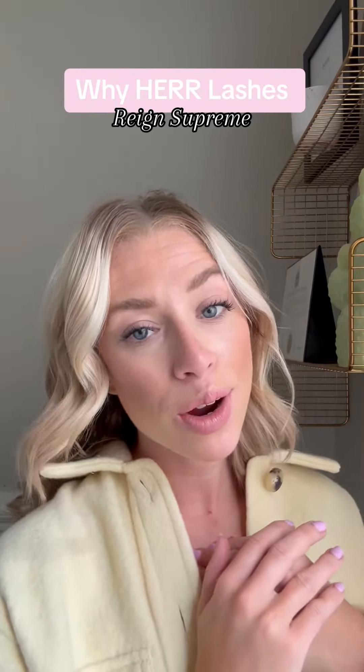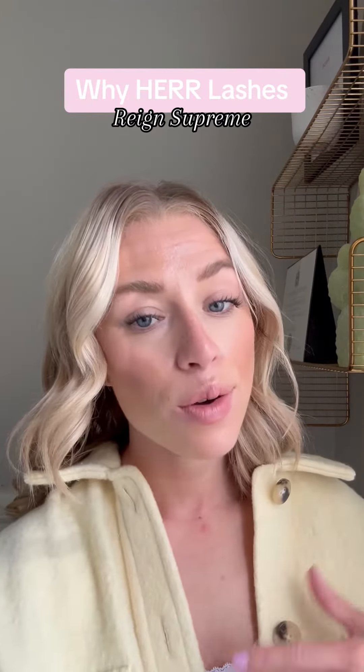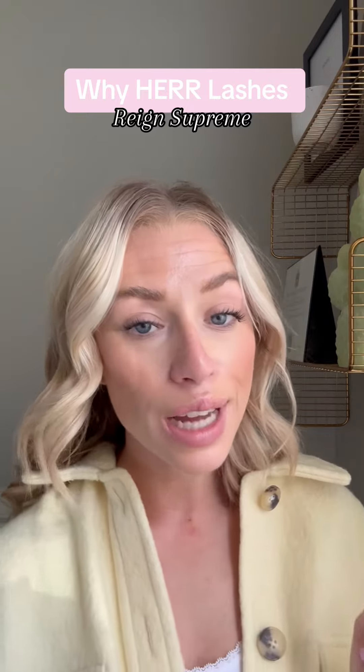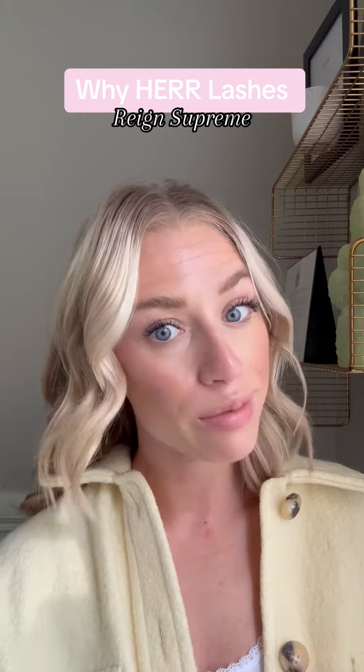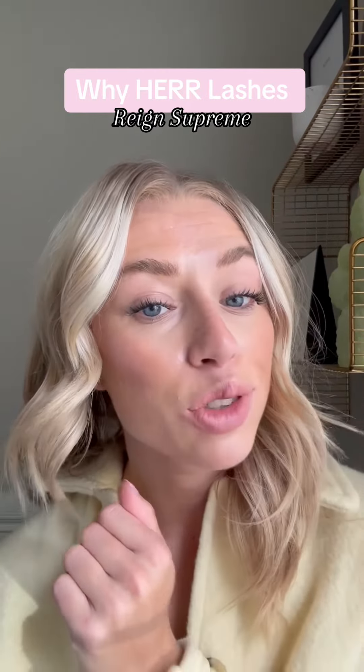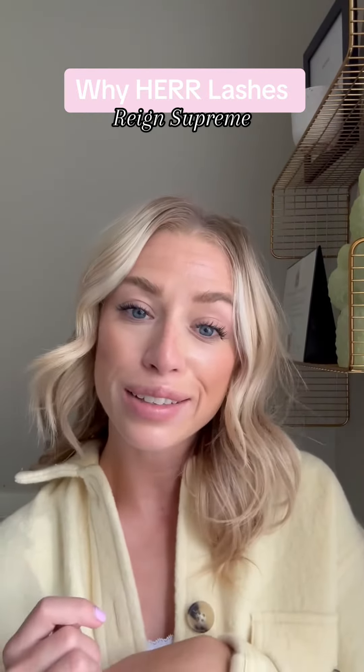Lastly, here at Her Beauty, we are always here to help you. Whether you need us to walk you through your first application or you need help choosing a style, we are always here for 24-7 customer support. You can click the link in our bio to shop all of these lash styles and accessories. See you next time!